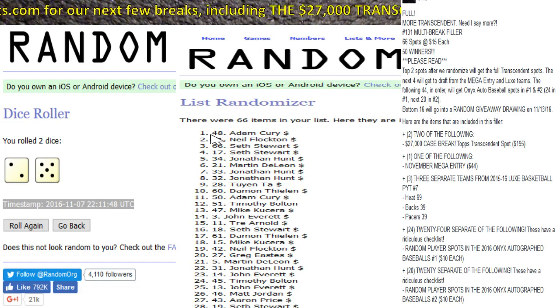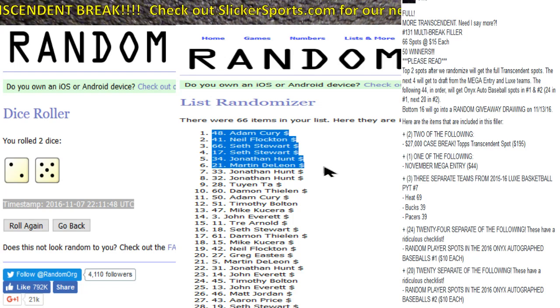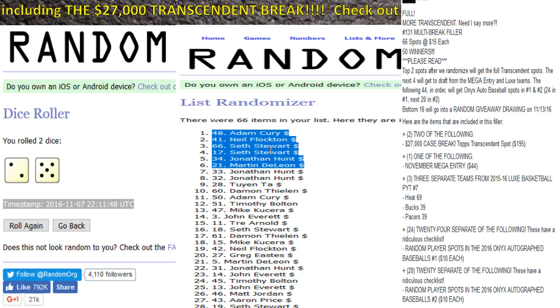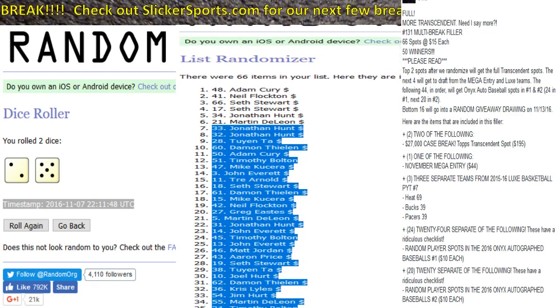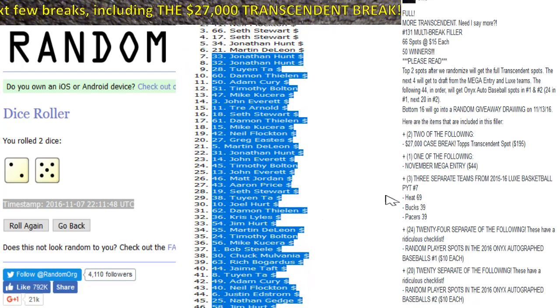Adam Curry is right up top, then Neil Flockton, Seth, Jonathan Hunt, and Martin. Adam and Neil will be getting the Transcendent spots. Seth gets first choice out of the next four draft picks, then Jonathan Hunt will get a spot, then Martin. All the others from number seven down to number 50 will get the random player spots in the 2016 Onyx autographed baseballs number one or number two.